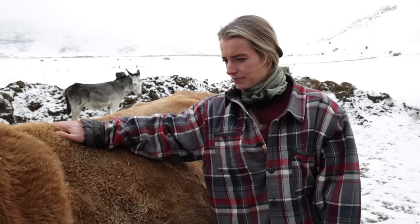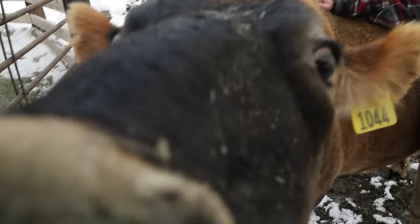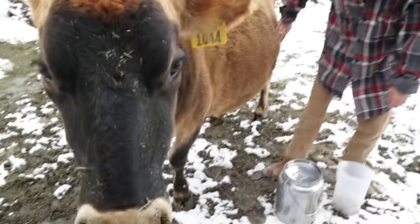She hasn't had a calf on her for a couple of years, so she's been just being Miss Tulip.